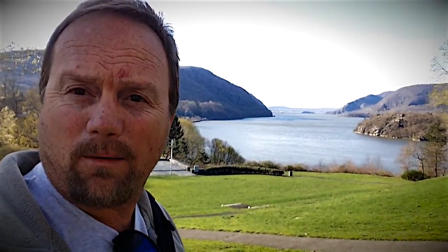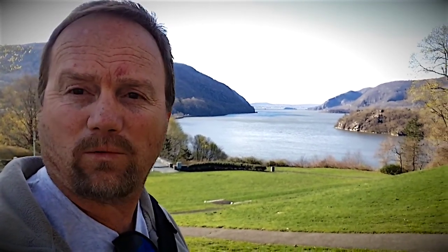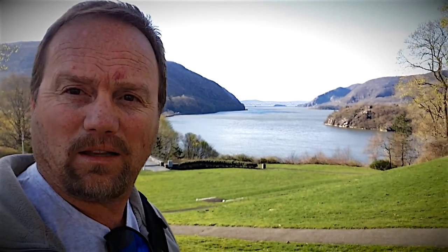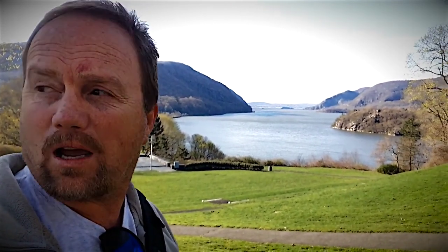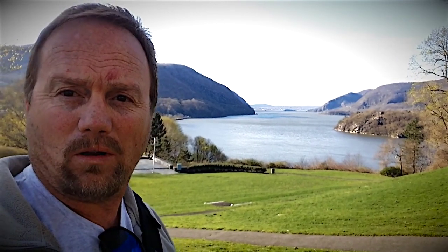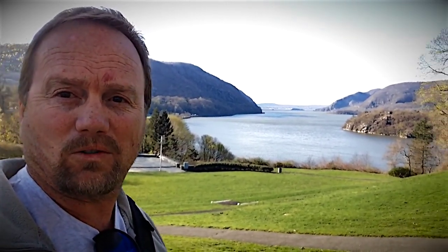I'm on the campus of West Point and I'm up at basically the top of the mountain. West Point is all around me. This is one of the most incredible views that you get from the very top of the mountain on West Point campus. It's pretty incredible. Check it out.